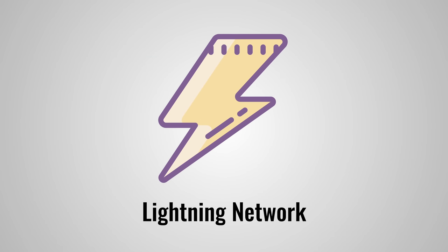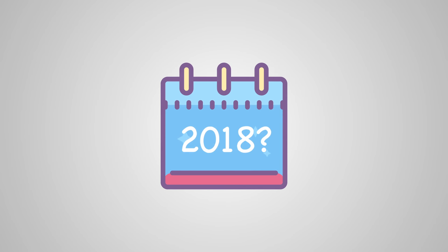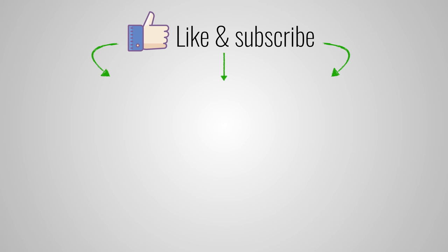So now you know what the Lightning Network is and how it works — but when will it actually go live? Right now there is a proof of concept implementation running on the Bitcoin testnet. We don't know yet when it will go live for everyone, but chances are it's happening in 2018. If you liked this video, hit the thumbs up button and subscribe. Thank you very much for watching.